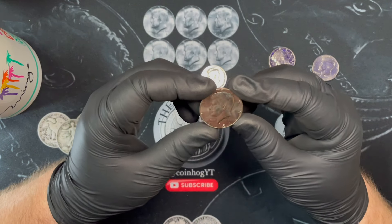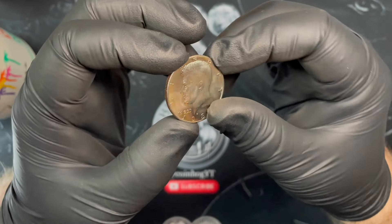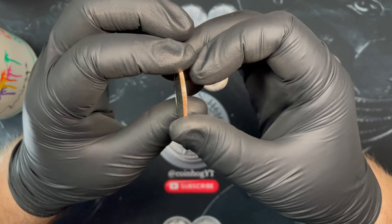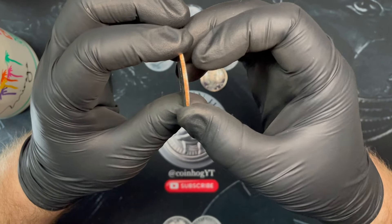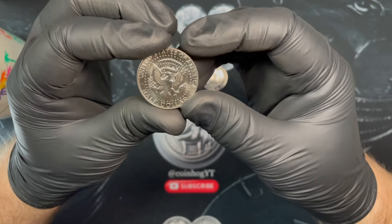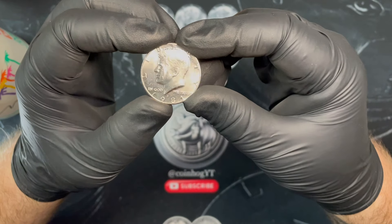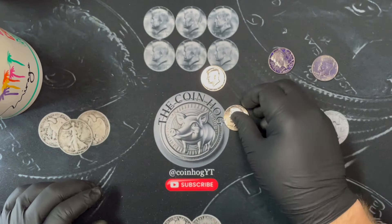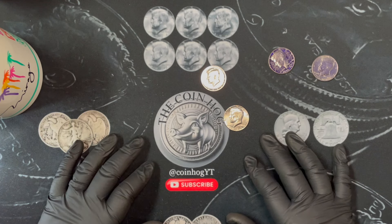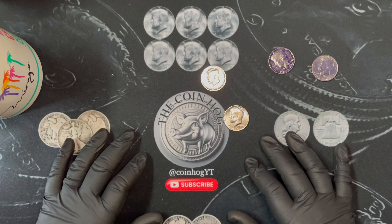I found a really nice 1981 Denver - just a coin in really good shape. It's got a really nice edge with that red I like on the edge. So no silver in this box, skunked again. We've got another box coming in a couple days so we'll get another shot. Thanks for watching, thanks to all my subscribers - I appreciate all of you and we'll see you on the next one.